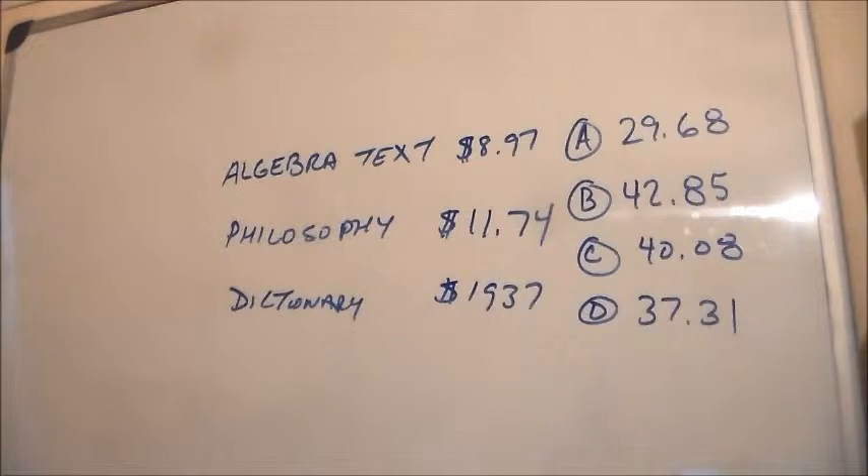The problem is as such: a student buys an algebra book for $8.97, a philosophy textbook for $11.74, and a dictionary for $19.37. What is the total cost of the books?